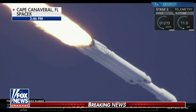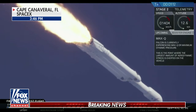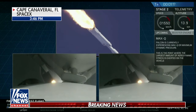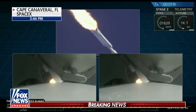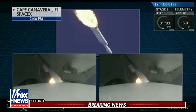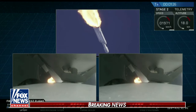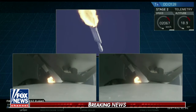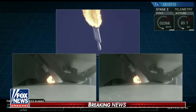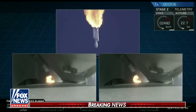Vehicle is supersonic. You've heard the callout — vehicle is supersonic. Side boosters are now throttling back up to full power. Vehicle has reached maximum dynamic pressure. We're past Max Q, the period of maximum loads on the vehicle. Next up, we'll be waiting for the side boosters to begin to throttle down prior to booster engine cutoff and separation two and a half minutes into flight.